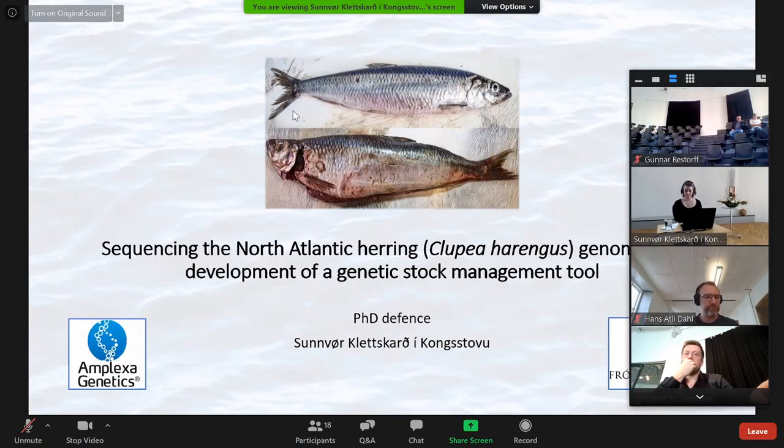Welcome to this PhD defense. Sundar Krestov is going to defend her PhD thesis now. We will start with a lecture by Sundar, then the opponents will have a session with questions, and afterwards we will have questions from the audience. I'll hand over the word to Sundar.